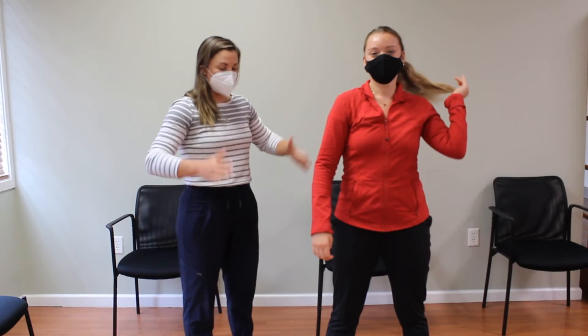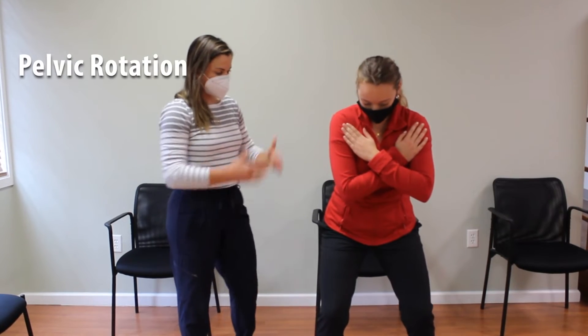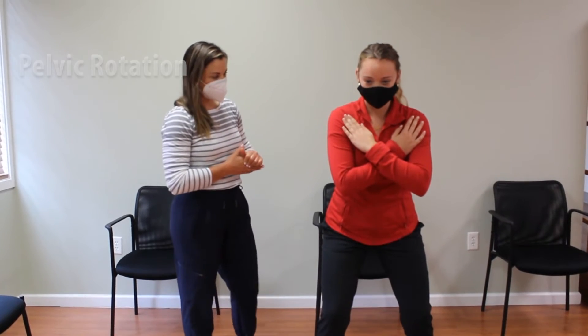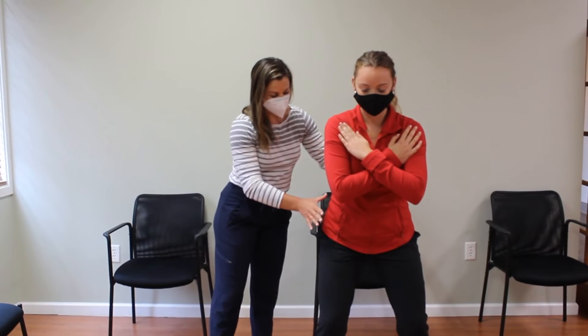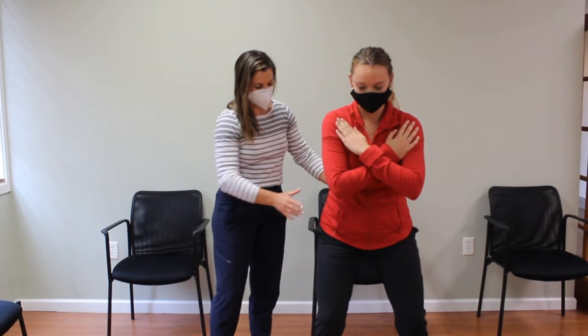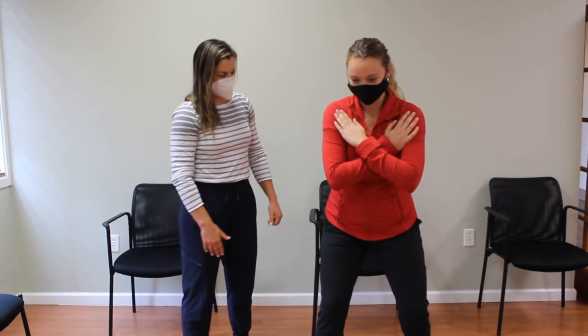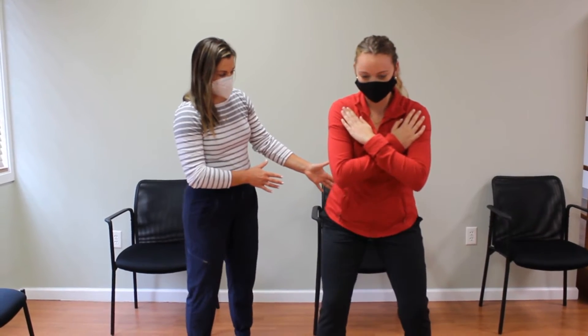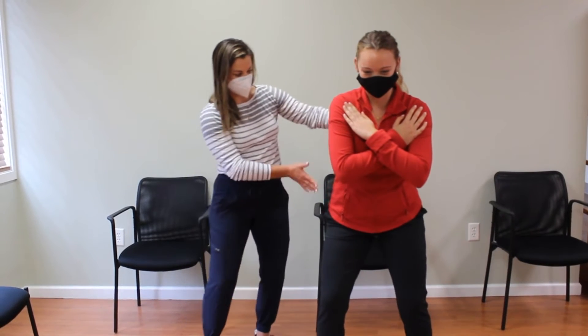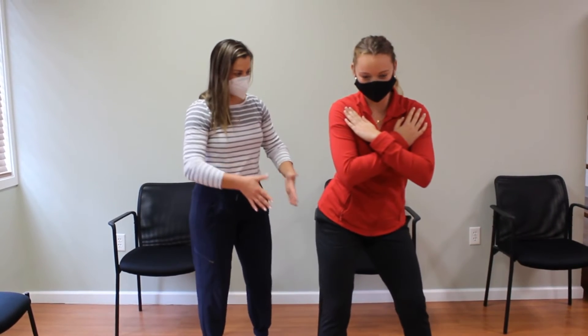The last test is pelvic rotation. She's in that five iron posture again. This time, I want her to keep her upper body stable and just rotate her pelvis, her lower quarter, back and forth. This is a challenging one for most people. She's having a little bit of trouble — she's tending to move more laterally than torsionally.